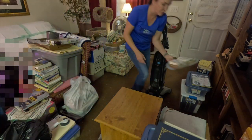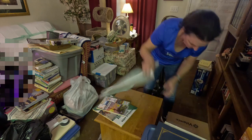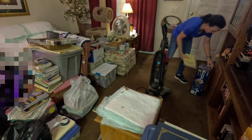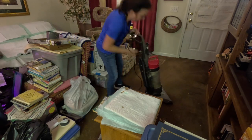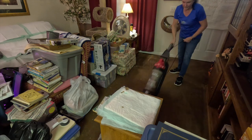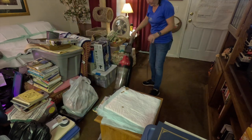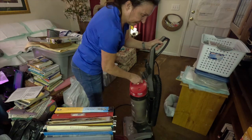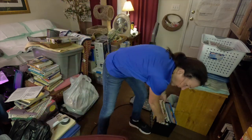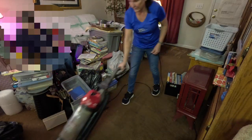Now to move on to in front of the entertainment center. I never did get to the entertainment center to clean it out though. As I was working on this section, she was letting me know what was going to be donated and what she still needs to go through. I emptied the canister in this vacuum many times. She was such a trooper to go through all those papers and books.